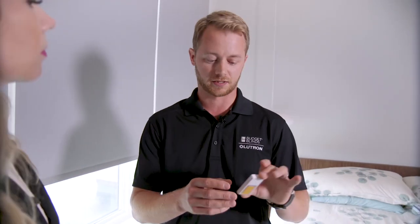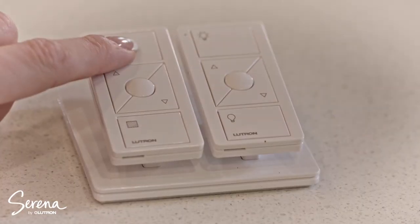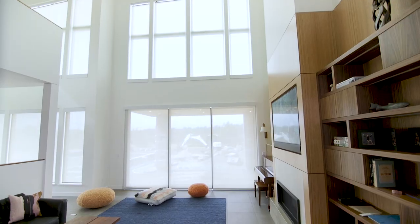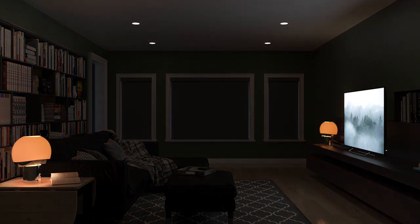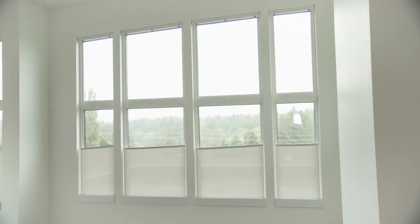You can mount it onto the wall just like a regular light switch, or you can have it at your bedside table. And of course, because everyone has their phones with them all the time, we have a great app where you can schedule the shades to go up and down at certain times. You can set scenes to work with lighting and music, so you can really get that nice smart home experience. And also with voice activation — you can use Sonos or Google Home to voice activate your shades.